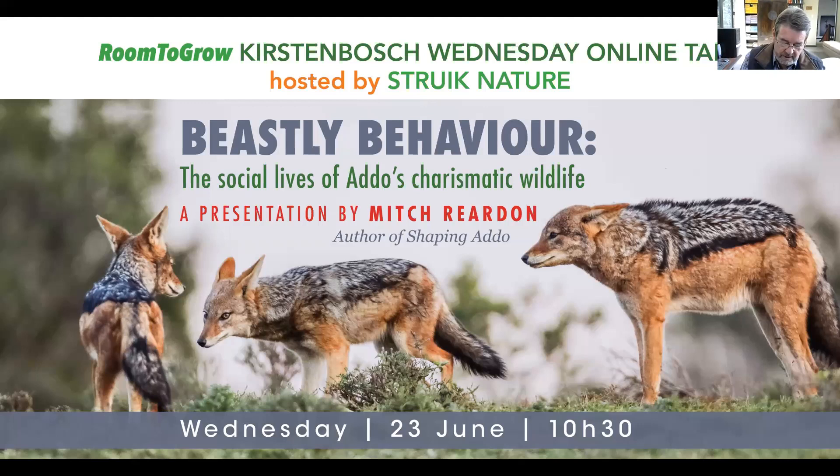In 1931, when Addo Elephant National Park was proclaimed, it was only 2,270 hectares in size — the smallest national park in Southern Africa. In the 1970s and 80s, it was expanded to an astonishing 182,000 hectares, 130 times bigger than its original size. It's now the third largest national park in South Africa, after Kruger and Kgalagadi, and one of the most biodiverse protected spaces on the planet.